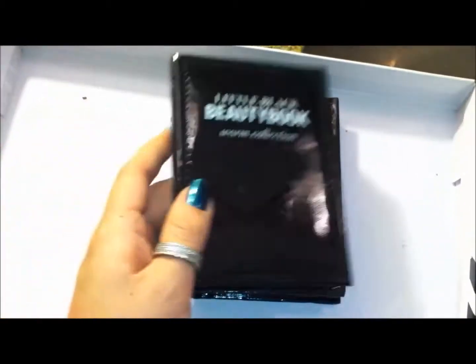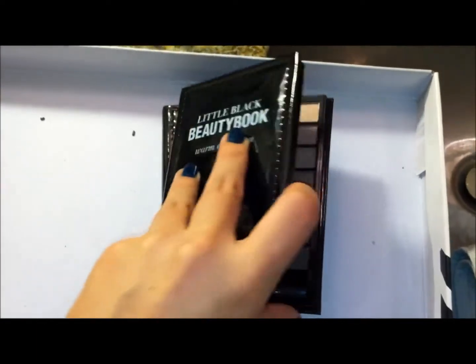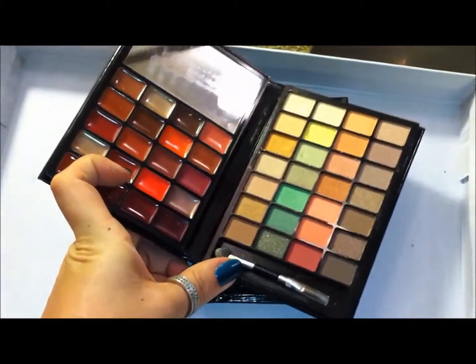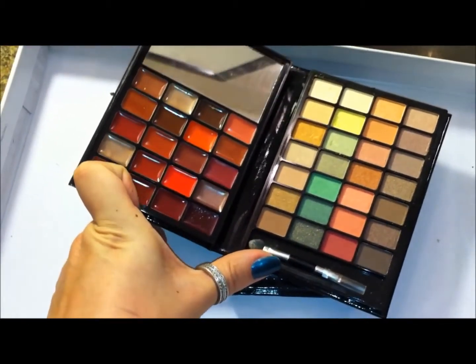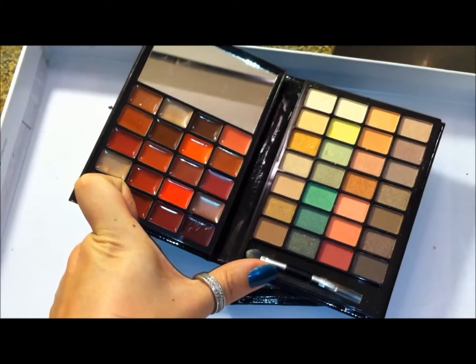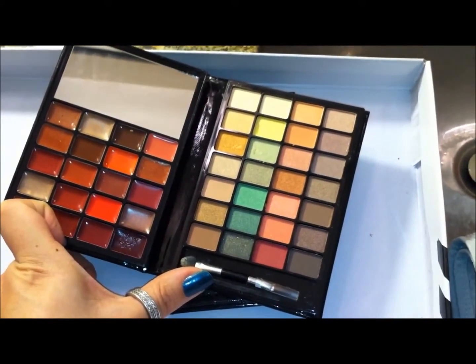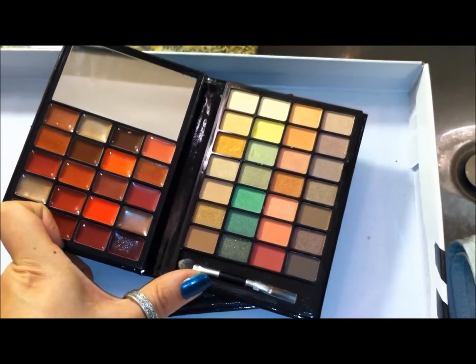They come with a ton of shadows, and I don't have the information on hand because I don't have the packaging anymore. This is the Warm Book, and so it comes with — let's see here — 20 lip glosses and 28 eyeshadows.